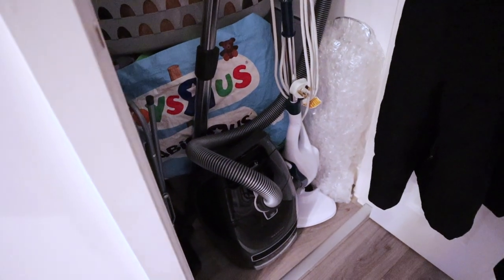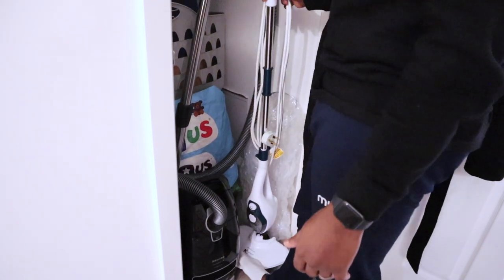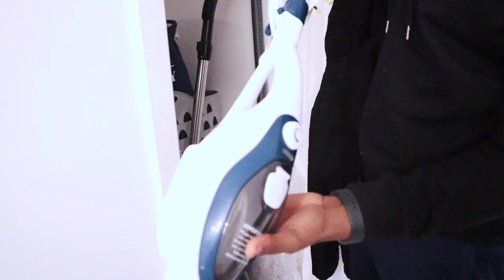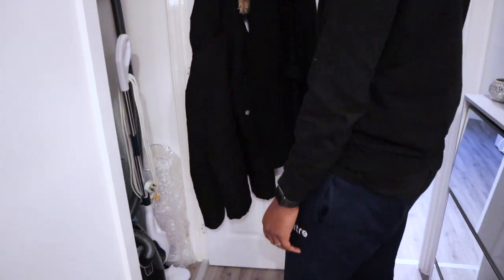We've got a smoothie maker and our laundry stuff in the storage cupboard. We've got a Miele vacuum - highly recommend it, really really good, though it is heavy and not cordless. We've also got a steam mop - another thing Sharice revolutionized into my life. I used to just use a traditional mop the old Nigerian way, but with the steam mop you put water in, some bleach on the floor, and it's basically like vacuuming. You can take off the mop head and wash it.